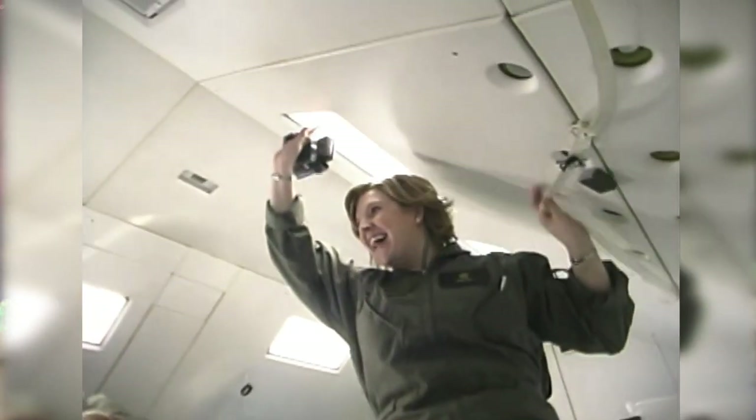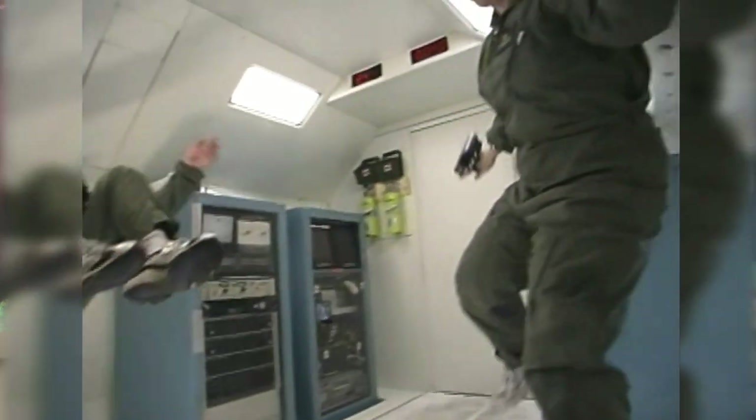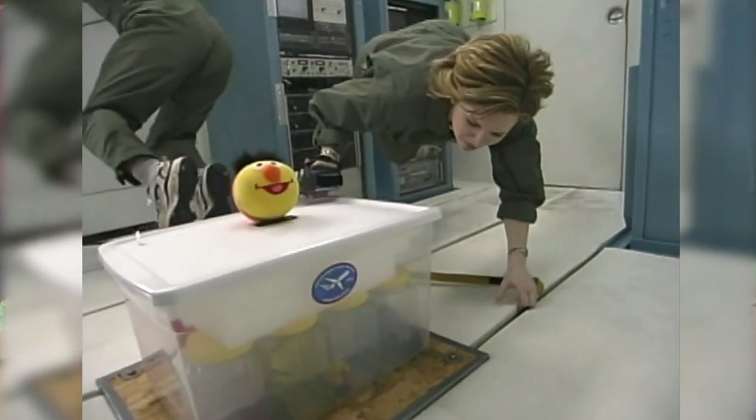It was just fantastic of her to invite me, which is something I had always wanted to do since my childhood. And it was absolutely amazing — it's like no other feeling. The easiest way to explain it, it's kind of like swimming, except there's no water. So just a simple movement of just touching a wall and you'd go flying across the cabin.